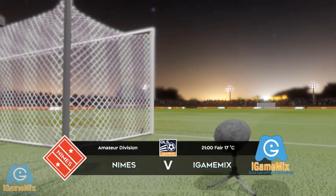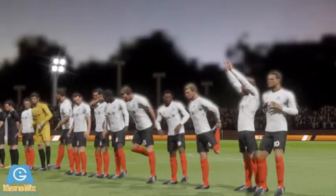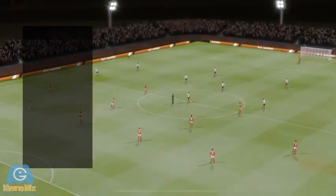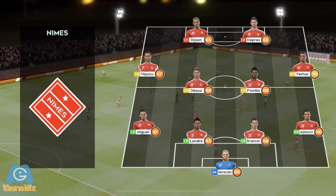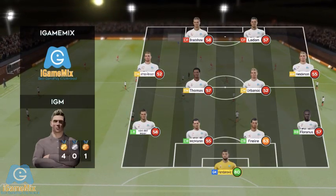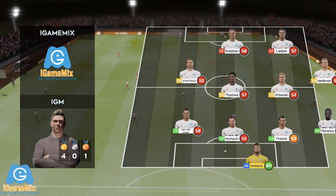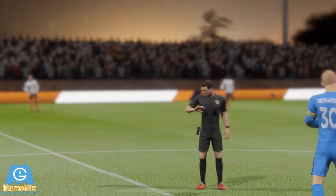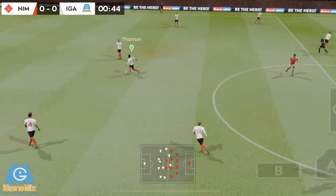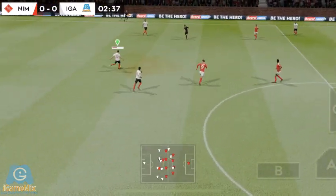Well, points at stake here today — both teams will be looking for the win. The team line-ups have been announced, let's see how they weigh up against each other. The home team has gone with this line-up, playing a 4-4-2 formation. The referee gets his match underway. Both teams more than capable of winning it — which way is it going to go?